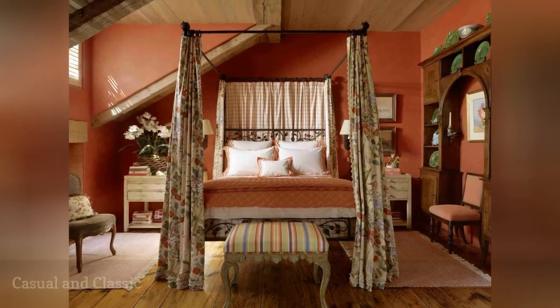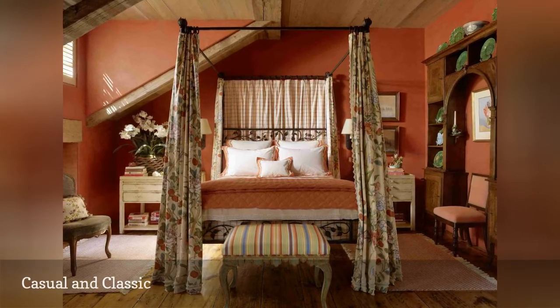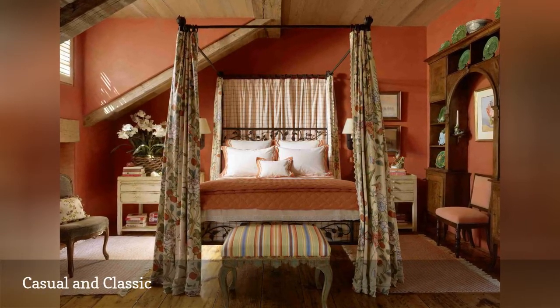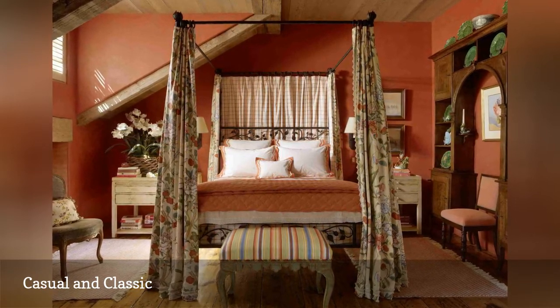Here, Tucker and Mark's Design prove that country style doesn't have to be cutesy, overly casual, or anything less than stunning. Rustic wood, warm color, traditional patterns — this room gets everything right.